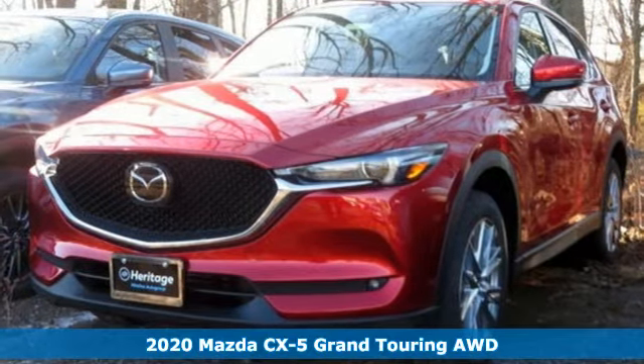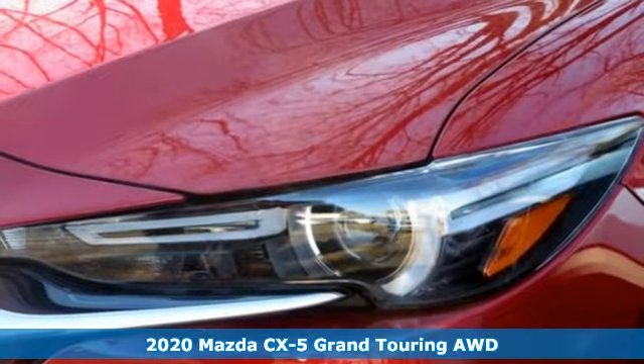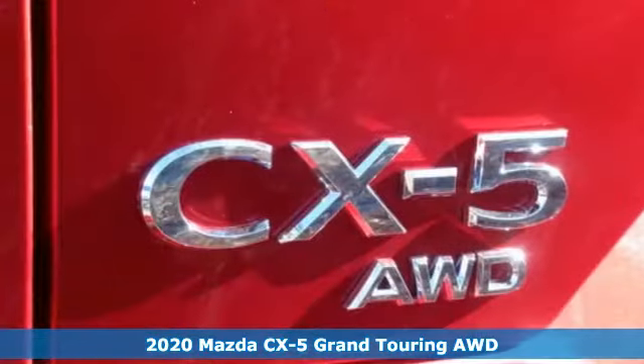It's a new 2020 Mazda CX-5. For all the things that drive you, there's Mazda. It's well equipped with the features you need.